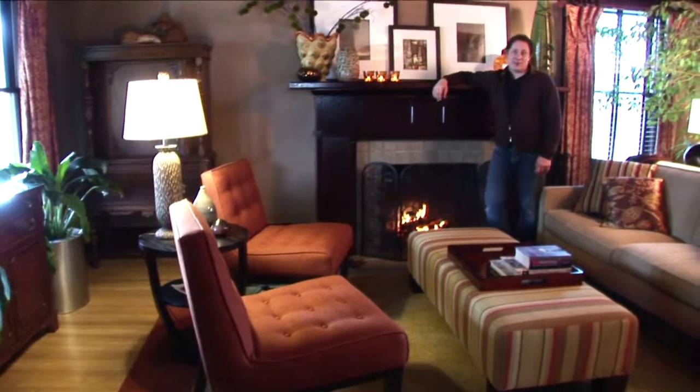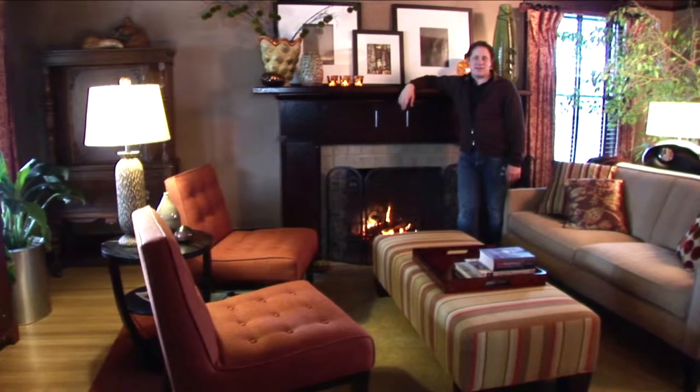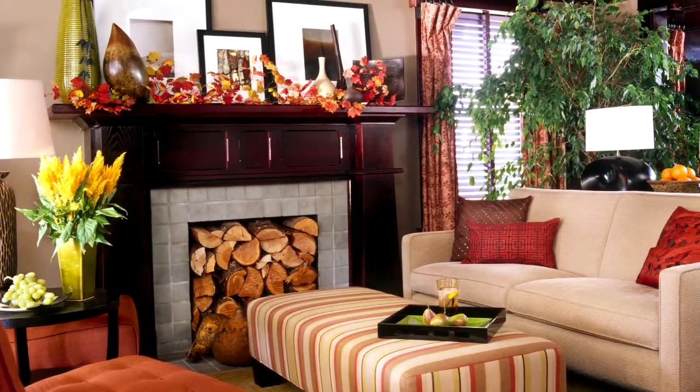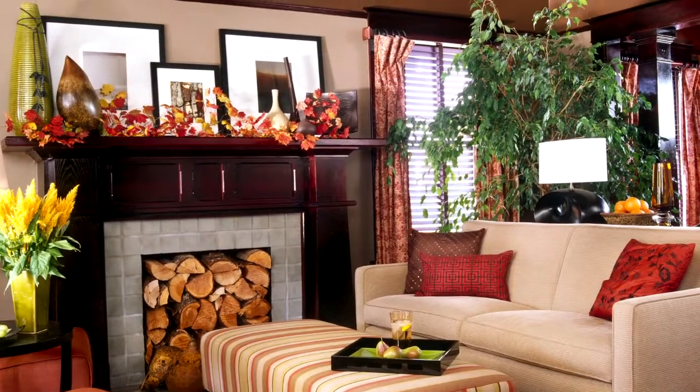Now we're down in the living room, and this is really the heart of the home. This is where we spend a lot of time with our friends and family. I think it's really important to bring color throughout the room, even on the ceilings. It's a dark latte color. You'll see splashes of orange throughout this room, and that really speaks to who I am.